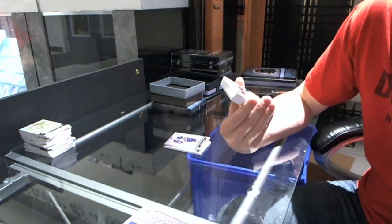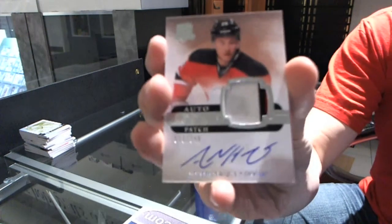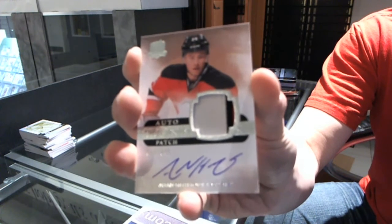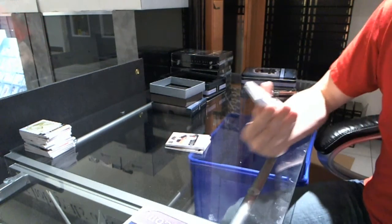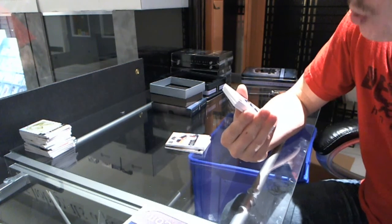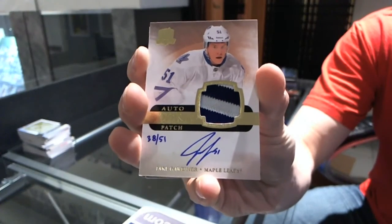We've got a three-color rookie patch auto number 72 of 249 for the New Jersey Devils, Adam Henrik. Another good 10. We've got a two-color rookie patch auto gold number 38 of 51 for the Toronto Maple Leafs, Jake Gardner.